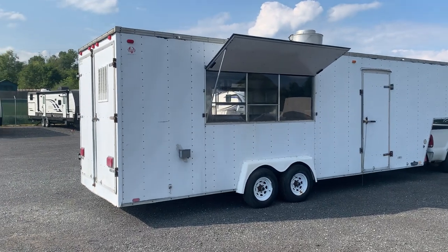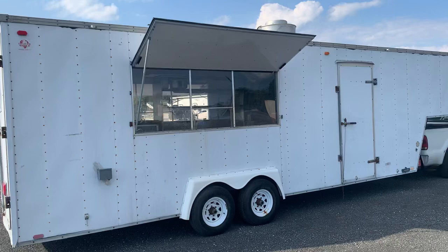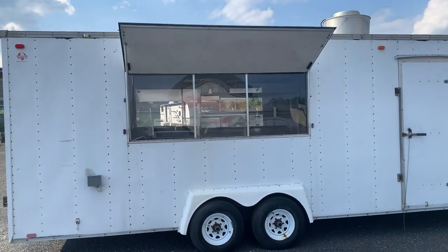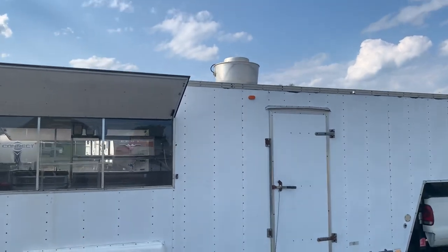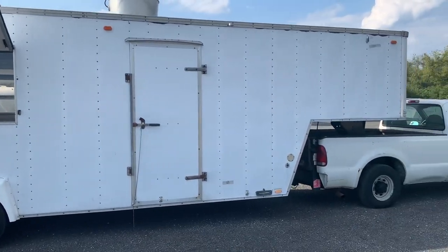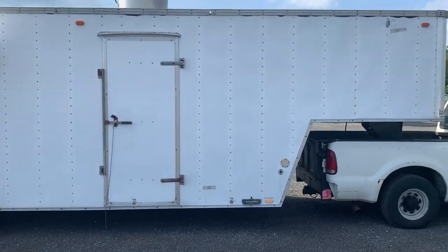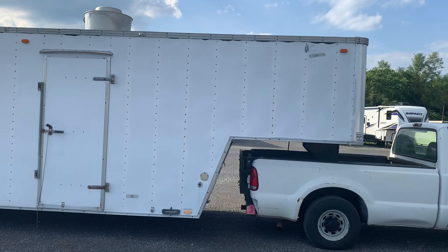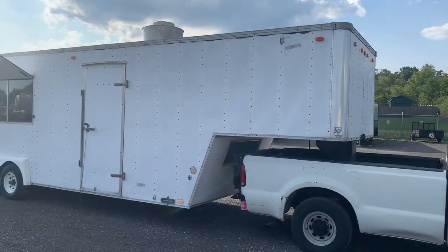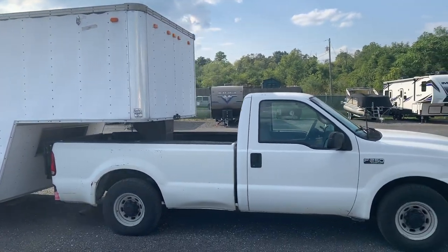This trailer will come exactly as you're seeing it in this video. It's a 32-foot trailer. You have service windows on both sides of the trailer. That's your hood system up top. It does have a gooseneck, which is handy for storage. We've had some people turn them into sleepers. It spent the majority of its life in Dixon, Tennessee — that's the Nashville area.